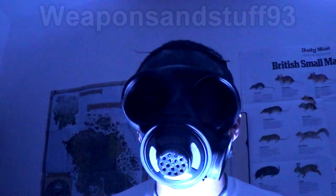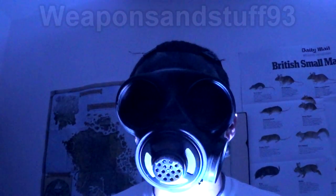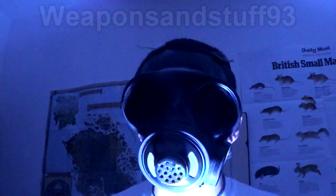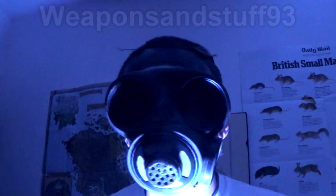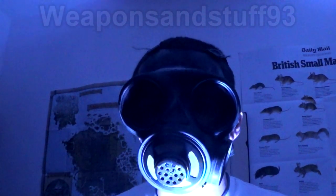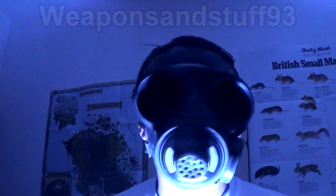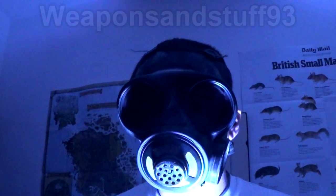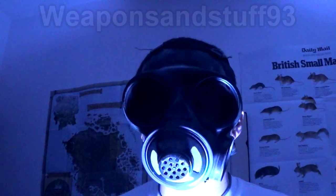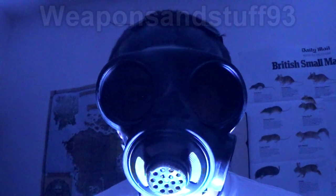Then add to that the fact that it's a gas mask, or a respirator, made to protect the user from chemical weapons, biological weapons, nuclear fallout. When you add all those things on, you start getting into the area of a danger concern. Why is somebody having to wear a gas mask? I'm not safe. The person wearing it is wearing it for their protection, but you don't have that protection, so it's a bit creepy for that reason.